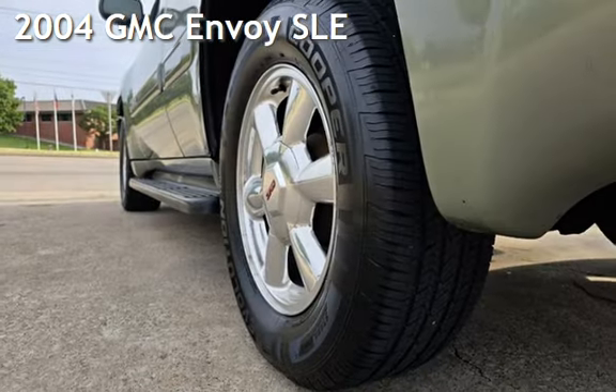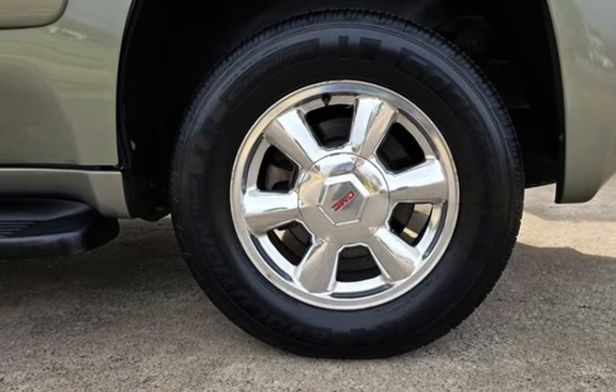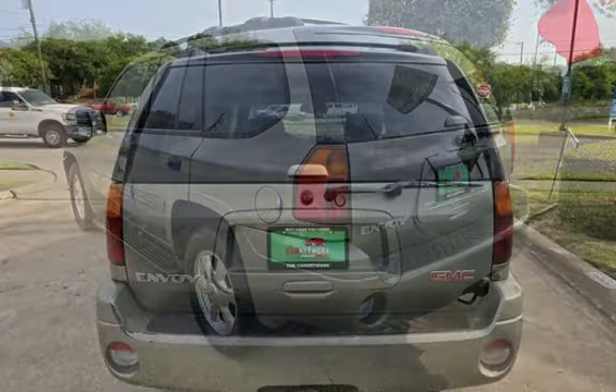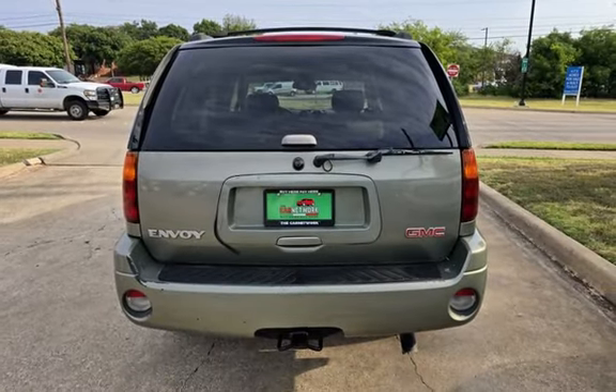Presenting a pre-owned 2004 GMC Envoy SLE. This four-door SUV has a six-cylinder, 4.2-liter i6 engine, with rear-wheel drive and an automatic transmission.